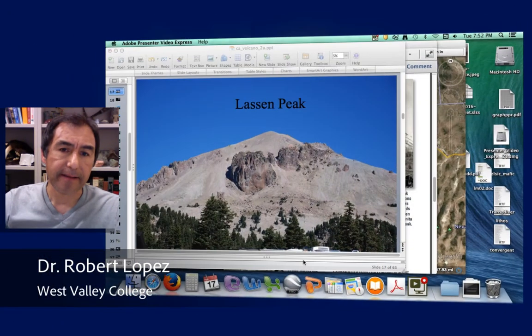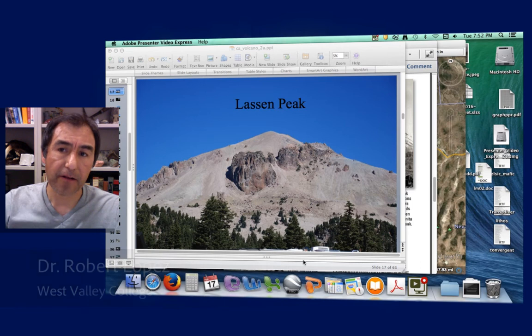Hello and welcome back to California Geology. I am Dr. Robert Lopez and today I want to talk about Lassen Peak and the Lassen Volcanic Field in Northern California.